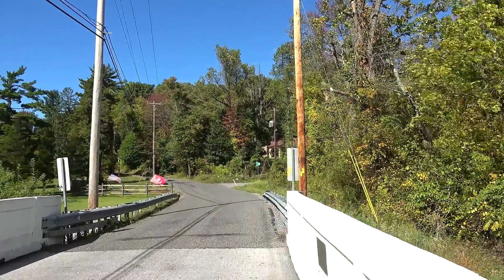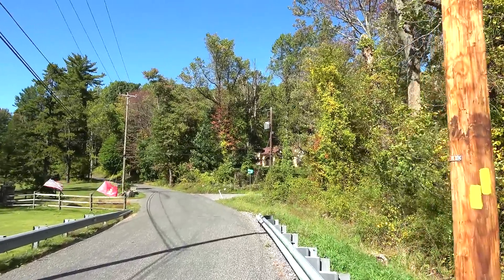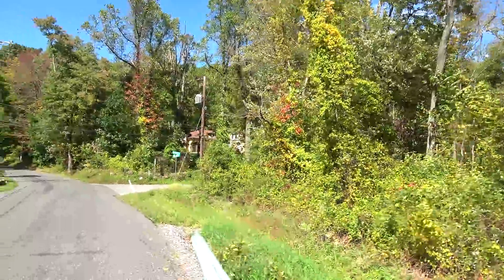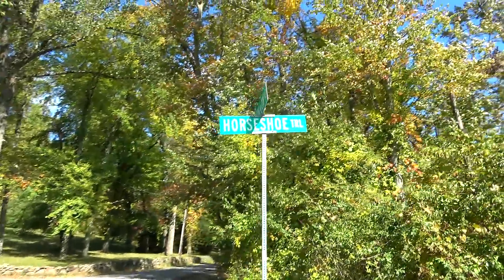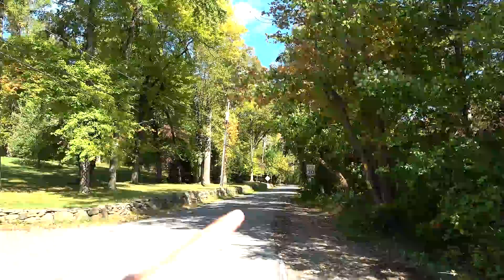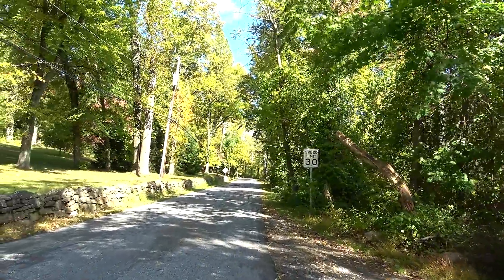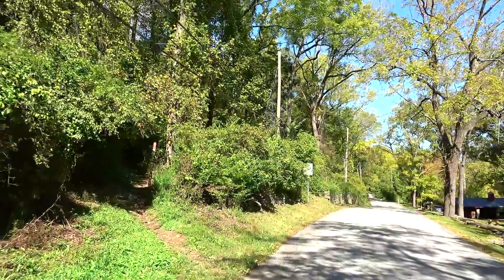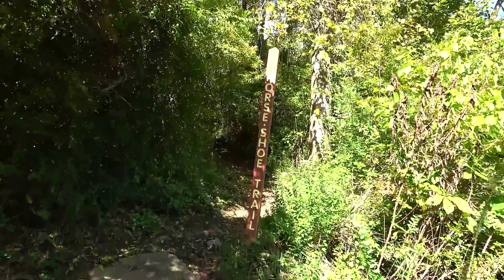We got double yellow blazes ahead again, so we're going to take this smaller side road going off this way — it's called Hollow Road, still part of the Horseshoe Trail Road. This is going to be our largest off-road section of the hike, climbing that hill back there. A little ways up this way the trail will go up off into the woods. Here's our yellow blaze, and just up here I see the wooden post. This is where we go off-road for quite a section.